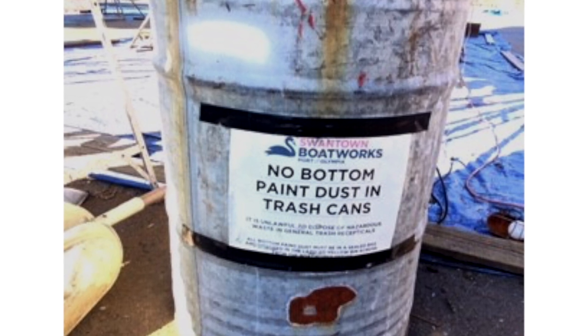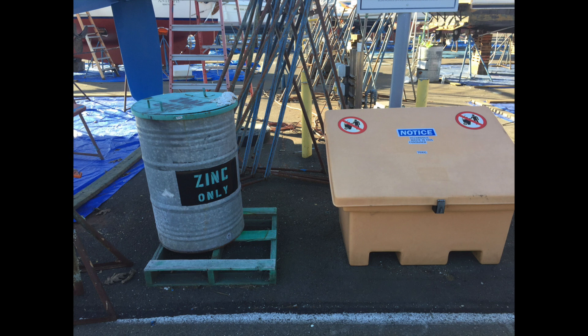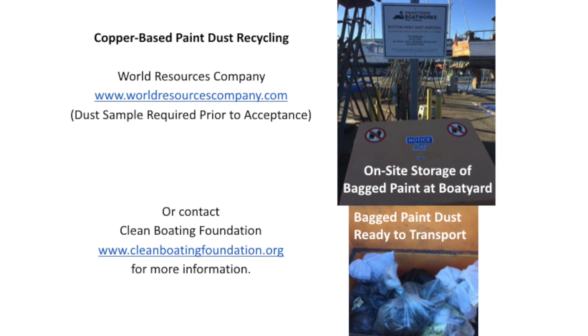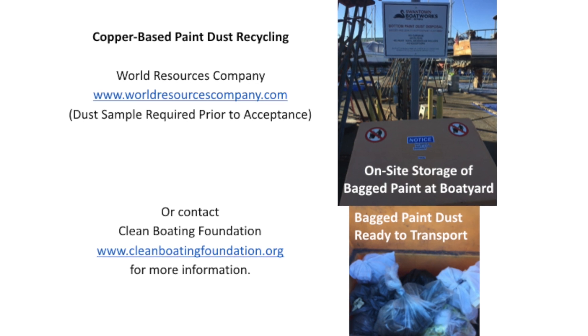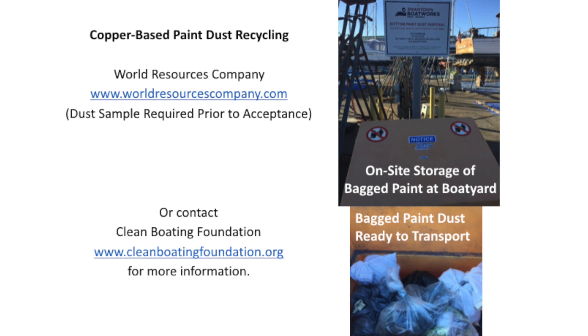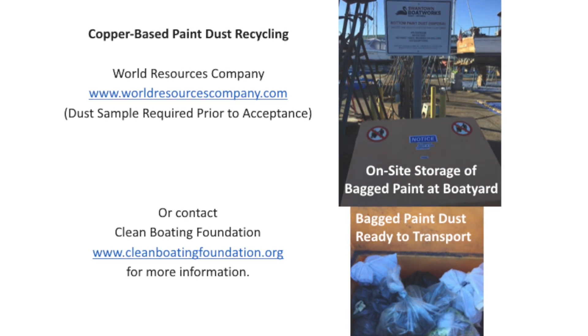Here are a few examples of excellent signage from Swantown Boat Works at the Port of Olympia. One Washington boatyard has found a recycler for copper-based paint sanding dust — it is not a revenue stream due to shipping costs, but it does save money compared to dangerous waste disposal. Taking care of our boats on a regular basis and doing the maintenance properly by collecting the dust produced when sanding paint will not only save time and money in the long run, but will also help protect the environment.